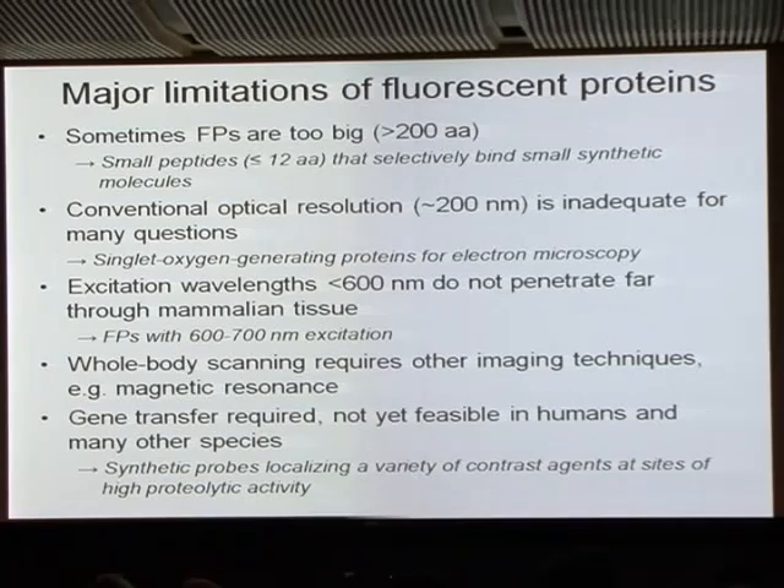Going in the opposite direction: if you want to work inside an intact mouse or other thick mammal with more than a millimeter of tissue, excitation wavelengths below 600 nanometers penetrate very poorly. And if we want to work in people, we're too thick and opaque for most fluorescence applications even at 600–700 nm. Therefore we need imaging techniques like positron emission tomography and MRI, and we've gone back to organic chemical synthesis of probes that localize contrast agents and eventually therapeutic agents at sites of high proteolytic activity.